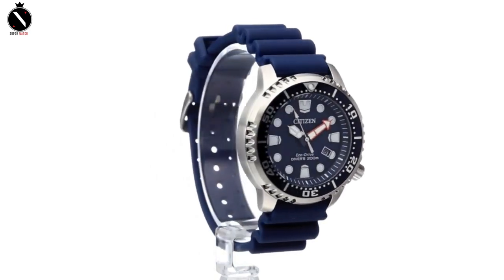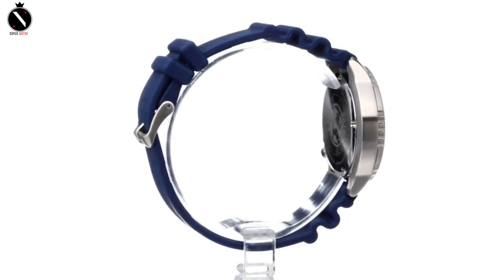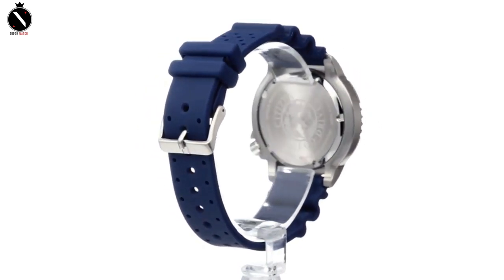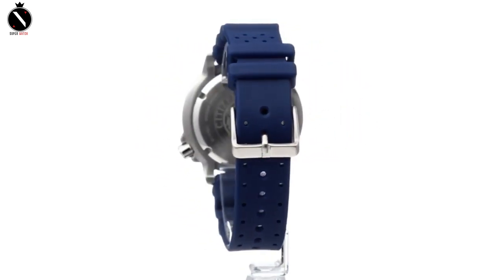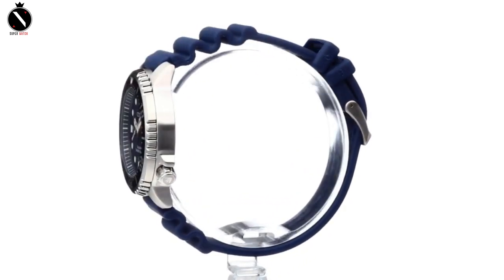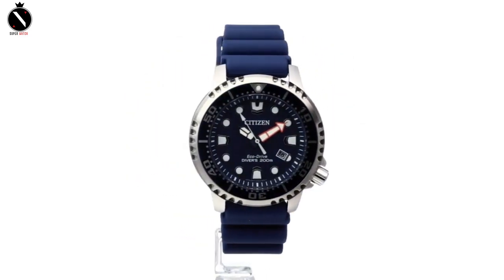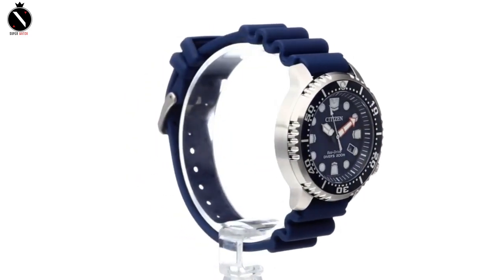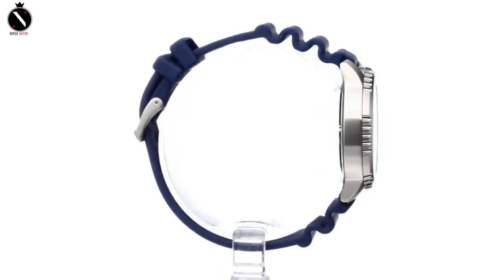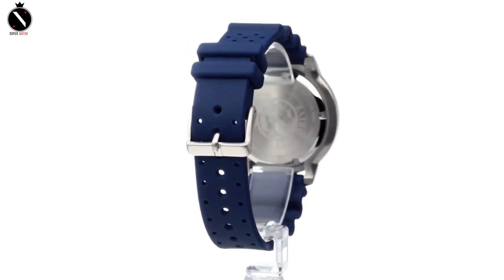It has an attractive blue dial with big markings and hands for easy readability, as well as a unidirectional bezel. A date window may be seen at 4 o'clock. Due to Citizen's cutting-edge Eco-Drive technology, this watch runs on both natural and artificial light, eliminating the need for a battery. Being a dive watch, it can withstand depths of up to 200 meters, making it excellent for swimming and scuba diving. A blue silicone band with a clasp secures the watch, and the face is round.